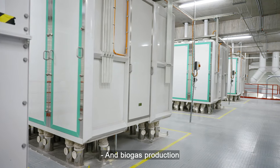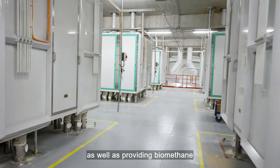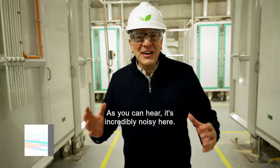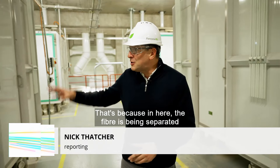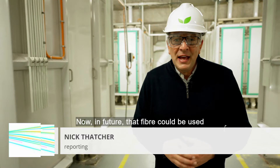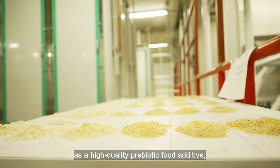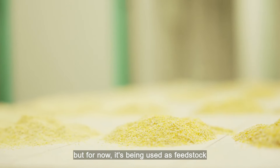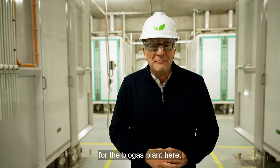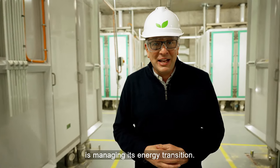Biogas production is further reducing the plant's dependence on fossil fuels, as well as providing biomethane for the national gas grid. As you can hear, it's incredibly noisy here. That's because in here, the fibre is being separated from the rest of the corn. In future, that fibre could be used as a high-quality prebiotic food additive. But for now, it's being used as feedstock for the biogas plant here. It's another example of the way in which this site is managing its energy transition.